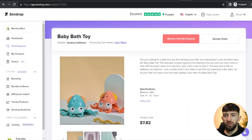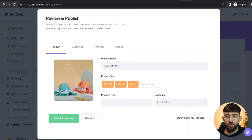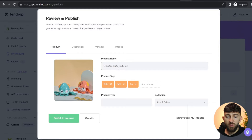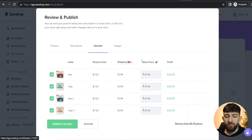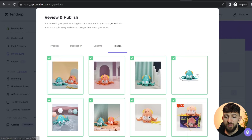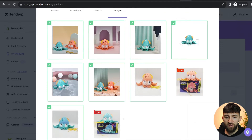Once you have clicked on 'Add to my products', you can now go and push the product to your store. Go to 'My products' and from here you can edit the product further before you push it to your Shopify store. Click on 'Review and publish', and then you will see the product. You can change the product name — I'm just going to call this 'Octopus baby bath toy'. You can add a product type, choose a collection, and edit the description. Over in 'Variants', you can choose how much to mark the product up — I'll go for $21.99 — and paste this into all of the variants. Then come over to images and select or unselect any you don't want to use.